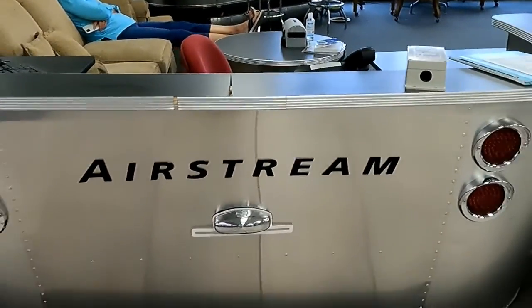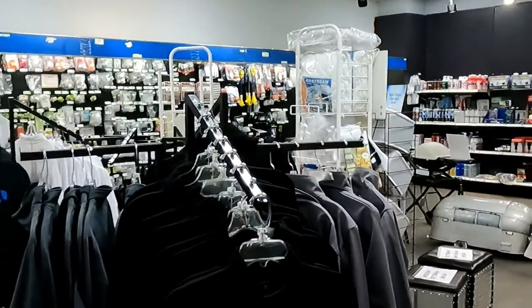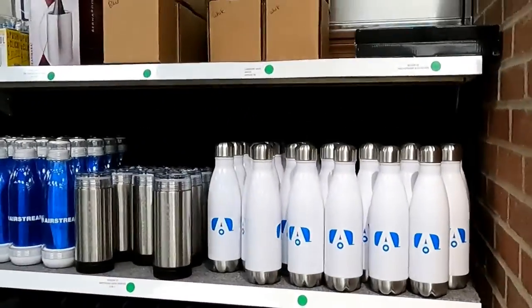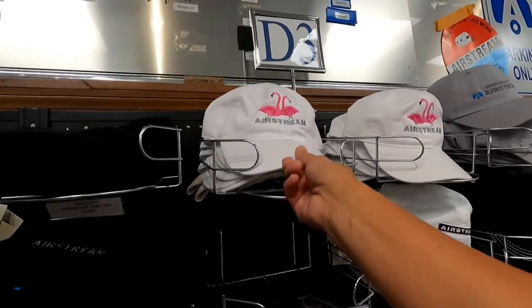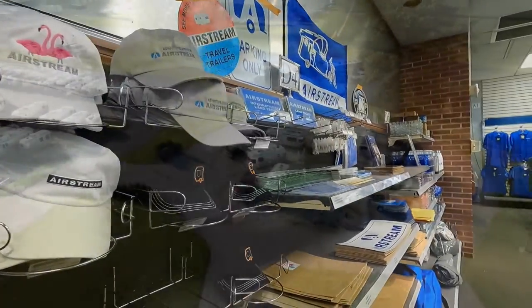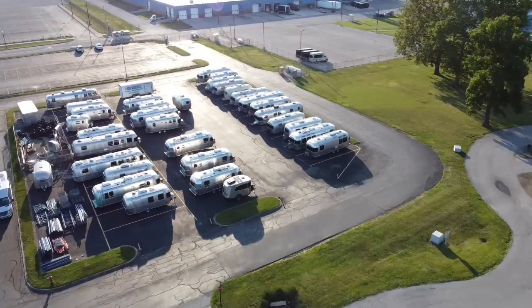Airstream desk. Airstream paraphernalia everywhere — we've got Airstream water bottles, books, filters, stickers, hats. We should get this for Tutu — she'd love that. Let's get it!